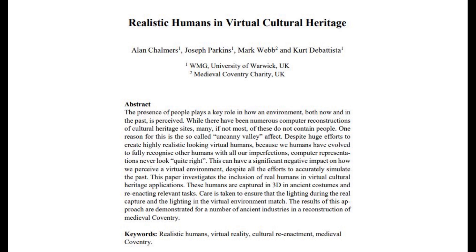Termed the uncanny valley effect, virtual humans can elicit a substantial negative emotional response in the viewer. This can significantly affect the level of immersion that the viewer may feel in the virtual environment. In this paper we consider the inclusion of real humans in cultural heritage reconstructions. Human re-enactors, dressed in period costume and undertaking the ancient tasks in an accurate manner, are captured in high fidelity in 3D and then incorporated into the virtual environment, enabling the ancient sites to be populated while avoiding any uncanny valley effects.